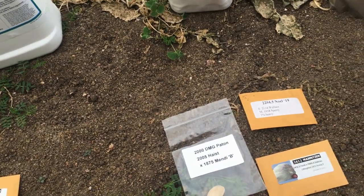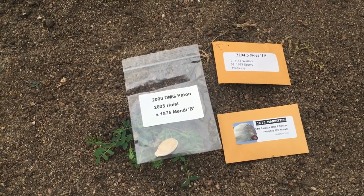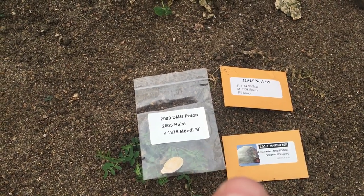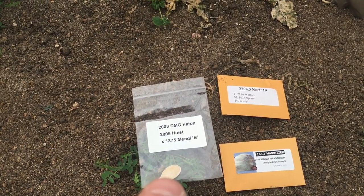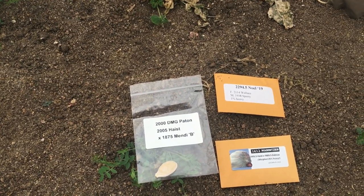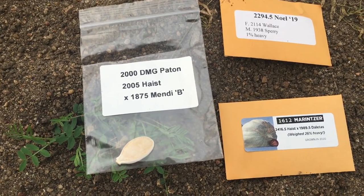We're going to grow one pumpkin outside — probably won't be doing many updates on that one since I don't expect it to do a ton, maybe a thousand pounds is what we're shooting for. We've got some great seeds though: the 2294.5 No which has grown some really big pumpkins, the 2000 Damage Patent which was a sweet pumpkin — maybe get some orange in there — or the 1612 Morencer which went 26 heavy. One of those three will be grown outside.